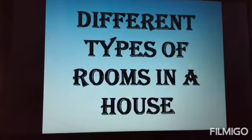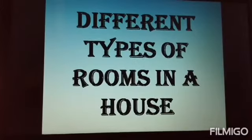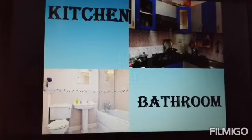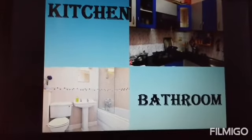Different types of rooms in our house. Kitchen — in the kitchen, our mother cooks food for us.